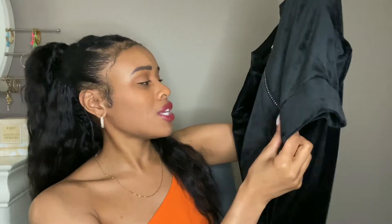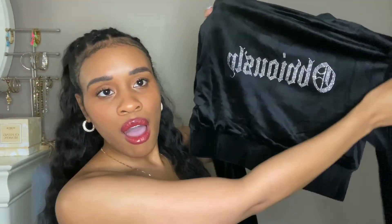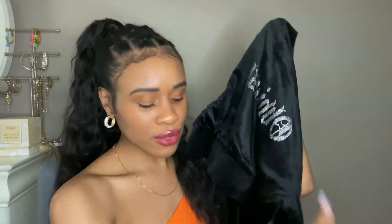Next up, I bought this two-piece set from Meshki. It's kind of along the Juicy Couture velour sweatsuit vibe. I thought it was gonna be here in time for this party I was going to, but it came late. It's so hot where I'm at now that I don't even know if I'll get any wear out of this until fall. The back says 'obviously' and it's got that diamond detail — very Juicy Couture feel.